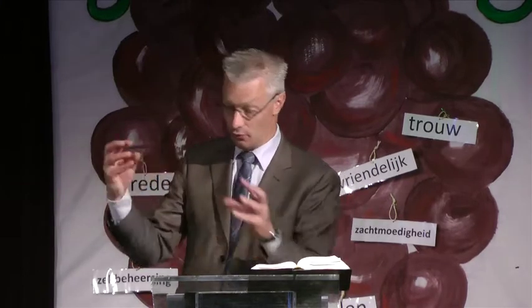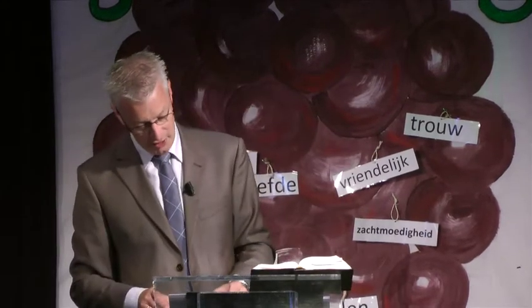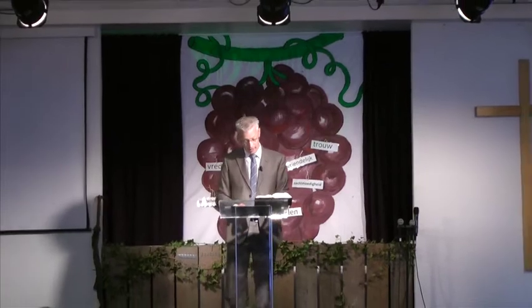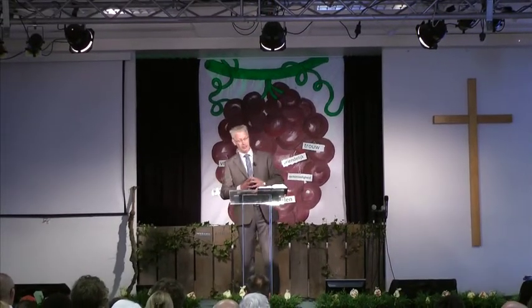U bent al rein, vanwege het woord dat ik tot u gesproken heb. Blijf in mij en ik in u. Zorg dat we met elkaar verbonden blijven, zoals de rank geen vrucht kan dragen uit zichzelf als hij niet in de wijnstok blijft, zo ook u niet als u niet in mij blijft. Ik ben de wijnstok, jullie de ranken. Wie in mij blijft en ik in hem, die draagt veel vrucht, want zonder mij kun je niets doen.